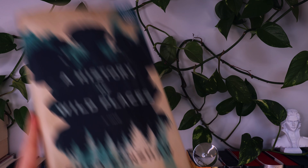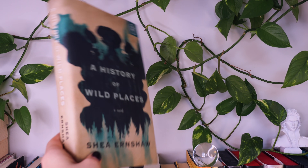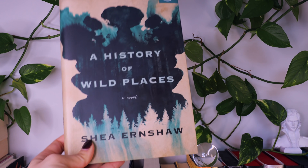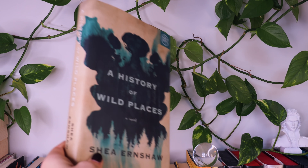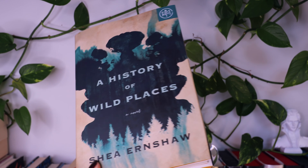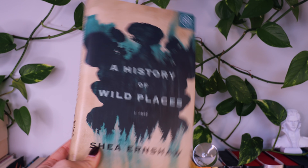The next book on the list is A History of Wild Places by Shea Earnshaw. Reviewers are saying this book is spine-chilling and beautifully created, weaving a richly atmospheric adult debut following three residents of a secluded, seemingly peaceful commune as they investigate the disappearances of two outsiders. This book is hauntingly beautiful, hypnotic, and bewitching — a story about fairy tales, our fear of the dark, and losing yourself within the wilderness of your mind.